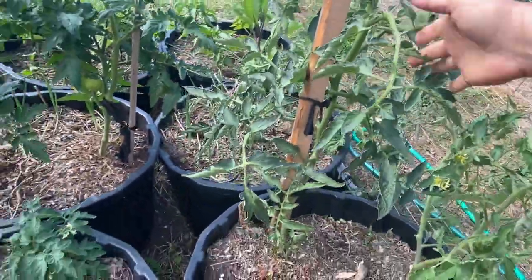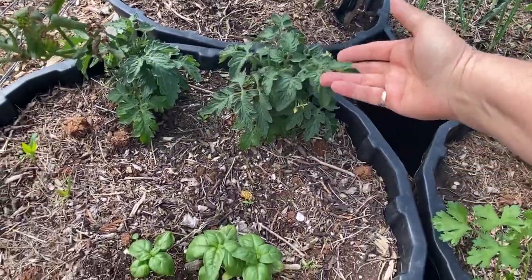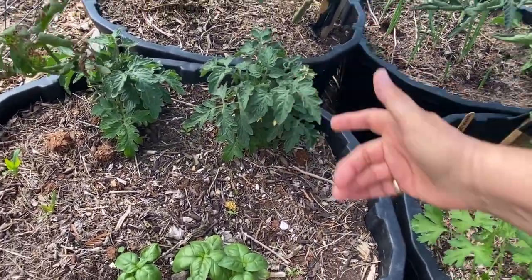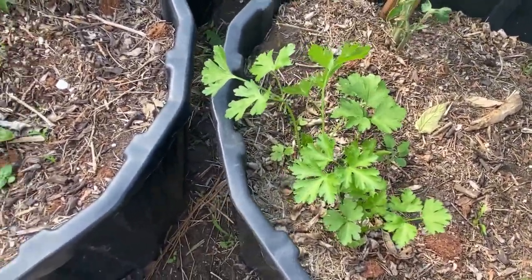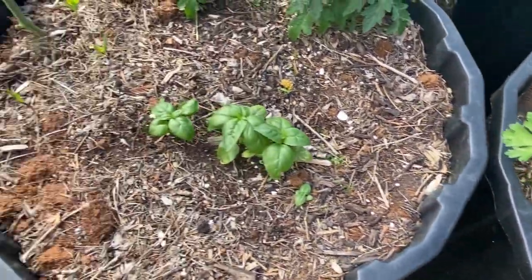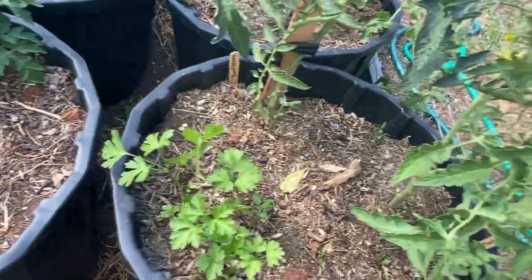The ones in the middle are my determinate tomatoes. I've got a couple of dwarfs here, which are also yellow cherry tomatoes. Some companions I have going with my tomatoes are parsley and basil, and I believe I also threw in some carrots that might be coming along.